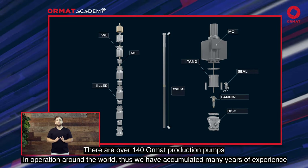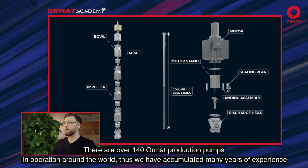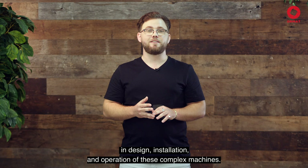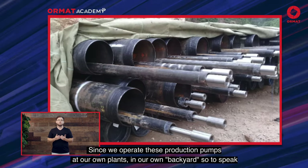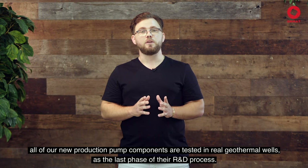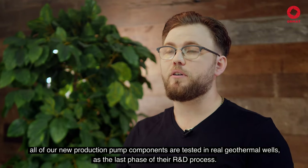There are over 140 ORMAT production pumps in operation around the world. Thus, we've accumulated many years of experience in design, installation and operation of these complex machines. Since we operate these production pumps at our own plants, all of our new production pump components are tested in real geothermal wells as the last phase of their R&D process.